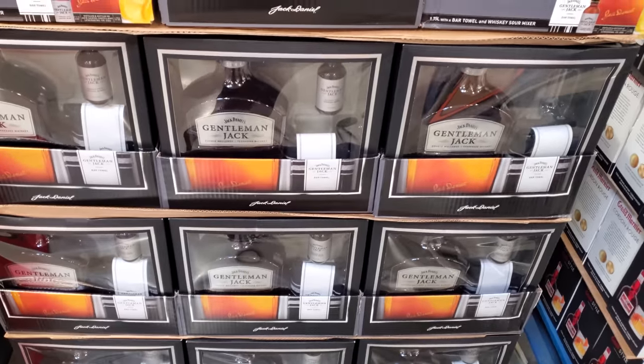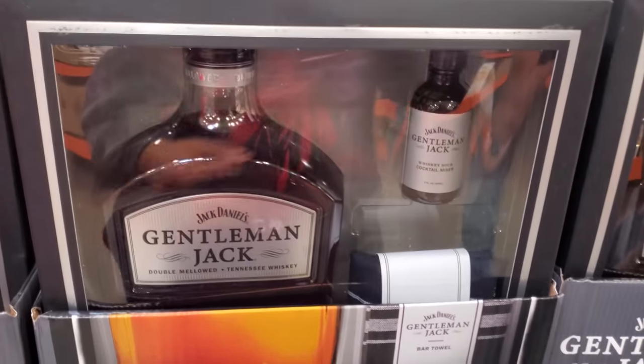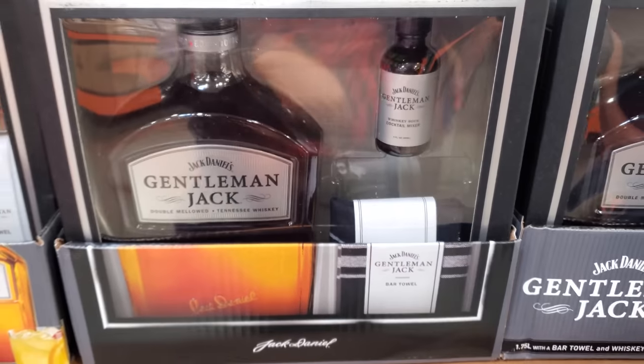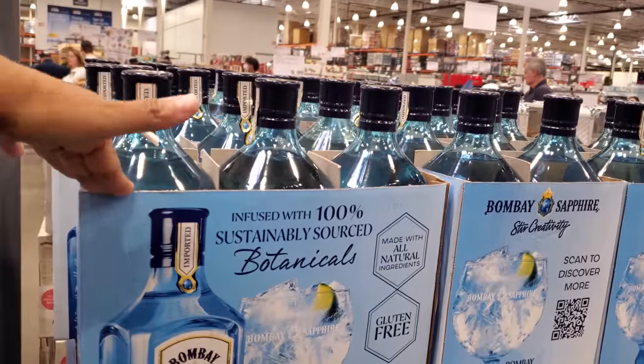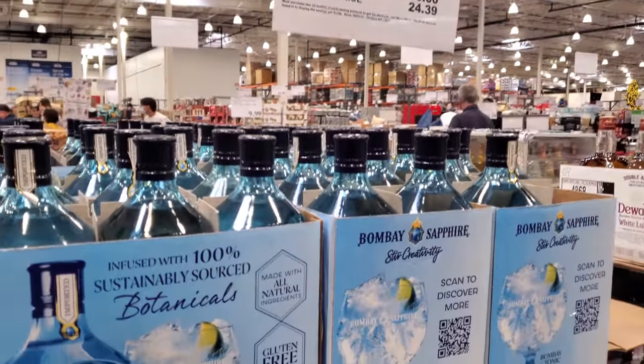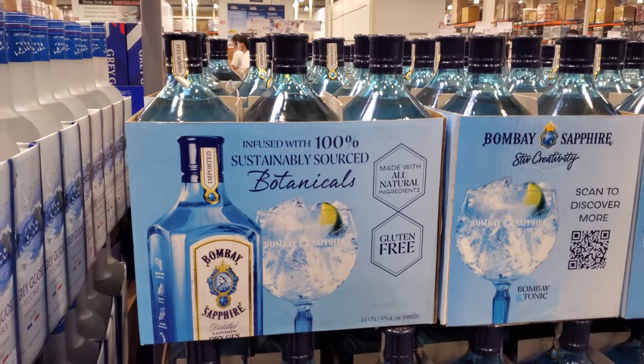Gentlemen, a Jack Daniel's whiskey gift pack for $37.88. It comes with a bar towel — you could be your own little bartender. This is only on sale when you buy two; when you buy two you get $6 off, so it'll be $25 each.